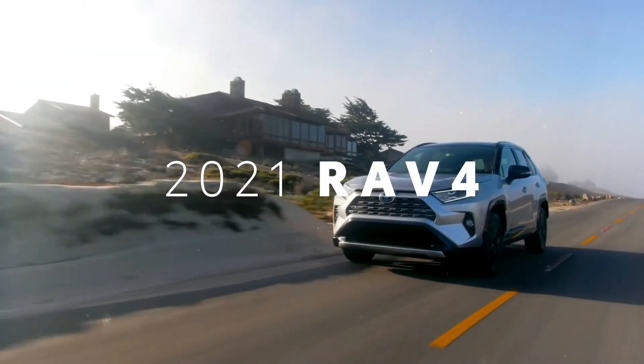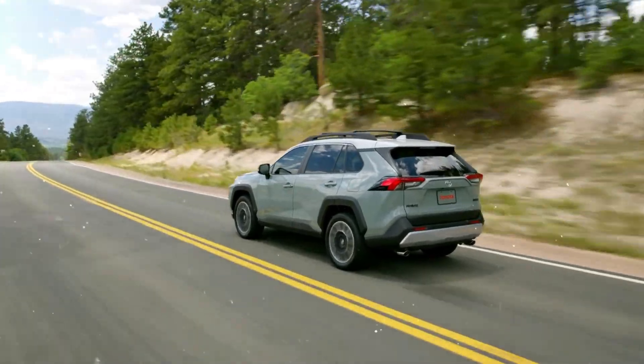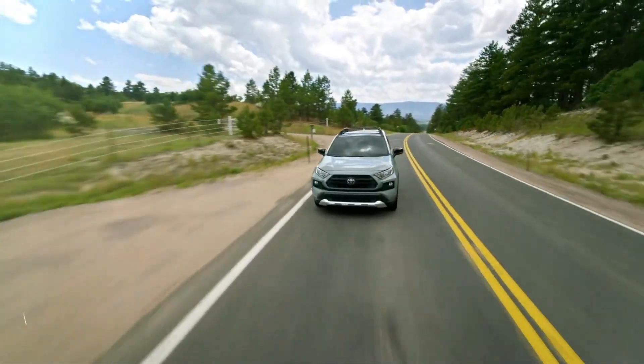The Toyota RAV4 has long been a popular choice amongst consumers. Toyota is a brand that a lot of people feel comfortable with, and its RAV4 has a great combination of capability, versatility, as well as practicality.